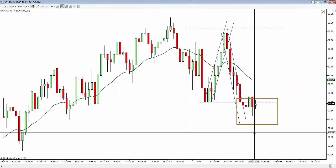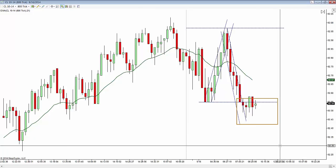Hello, this is Vance, and this is Tuesday, September the 16th, 2014, and these are the CL trades for today using the slow hand method for price action.